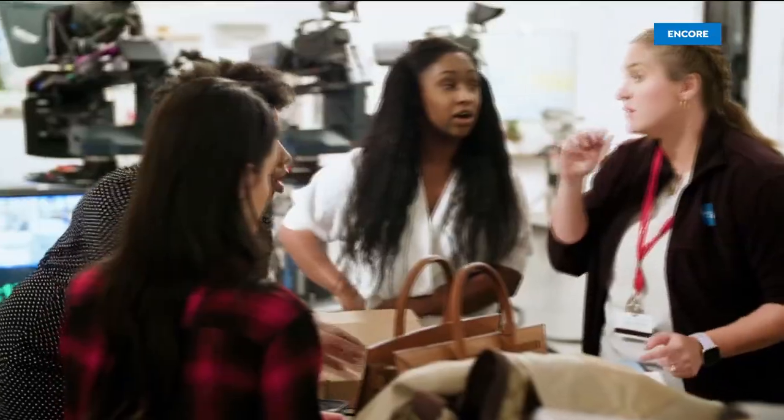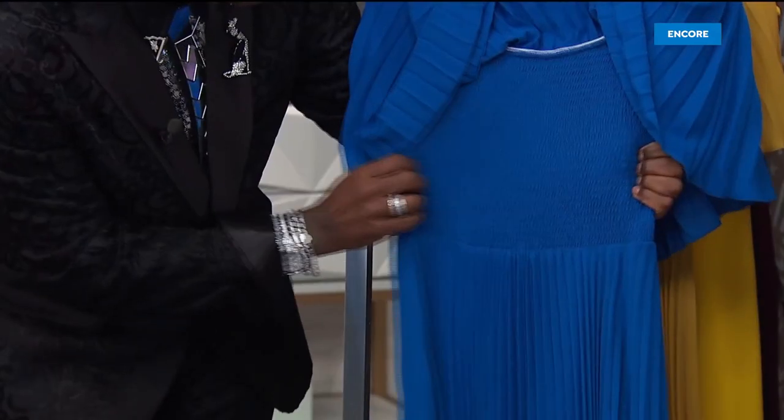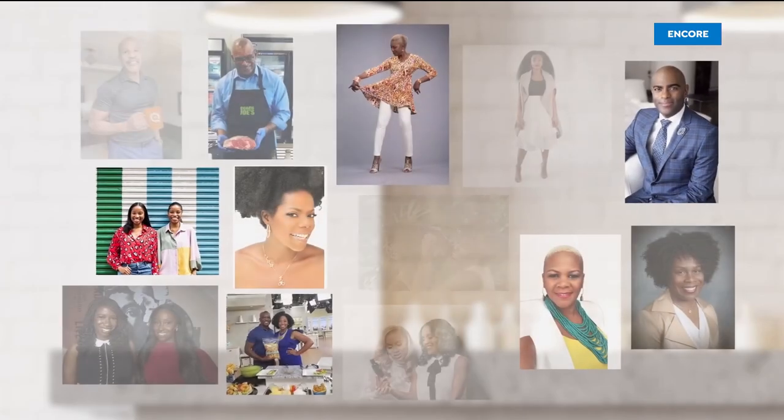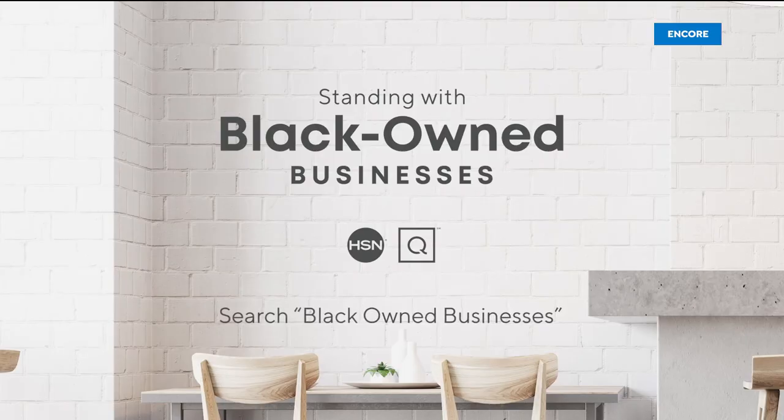At HSN and QVC, we stand with Black-owned businesses. We invite you to take a closer look at the brands who are part of our family, meet the people that bring these brands to life, hear their unique stories of inspiration and innovation, and discover exciting products you'll love to shop. To learn more about these Black-owned businesses, visit hsn.com and qvc.com.